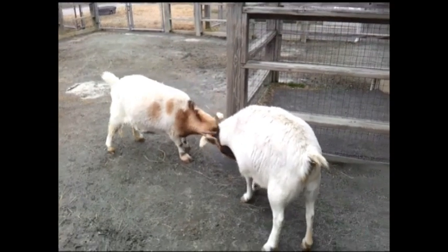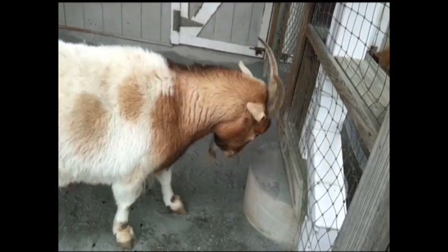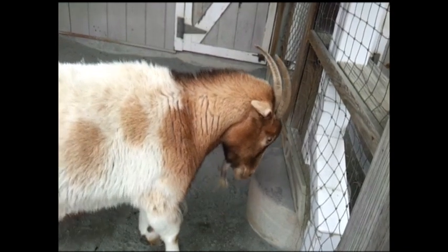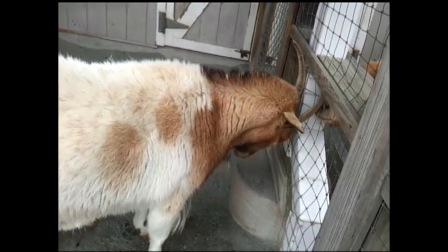Goats use their horns to settle disputes or to defend themselves from danger. Horns are made of bone, and the inside portion contains blood vessels. The outer covering of the horn is made of a protein called keratin, which is the same protein in our fingernails.